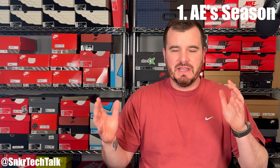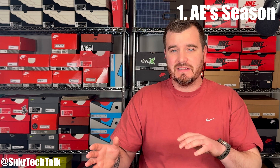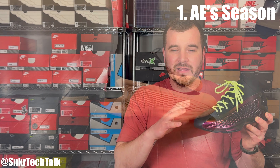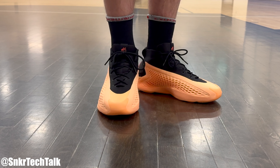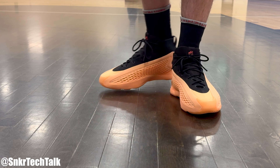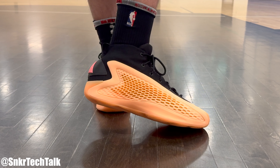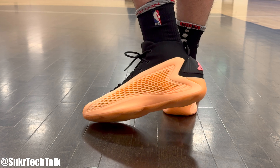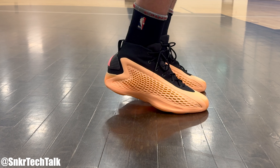None of these are in a specific order, but if there is a number 1 reason, it would be Anthony Edwards himself and the Timberwolves season they are having, kind of at the top of the heap as far as the conference goes. Anthony Edwards is having an amazing season — averaging 26.4 points per game, 5.3 rebounds and 5 assists. If he wasn't having a standout year, I don't think this shoe would be selling quite as well, but he is an all-star caliber player. His team is also at the top of the Western Conference, so I think that's one of the reasons why this signature shoe from Adidas is selling so well.